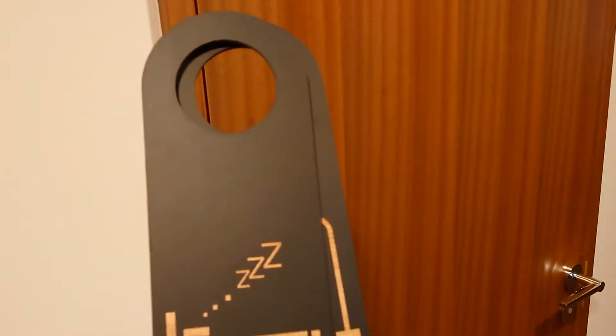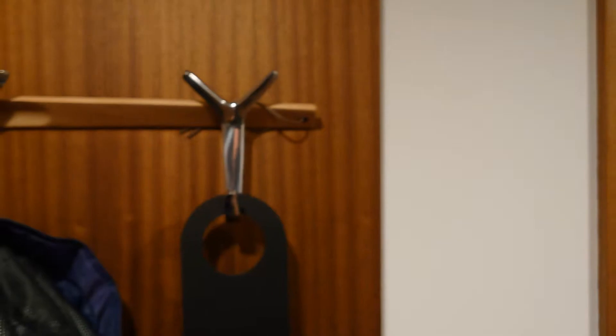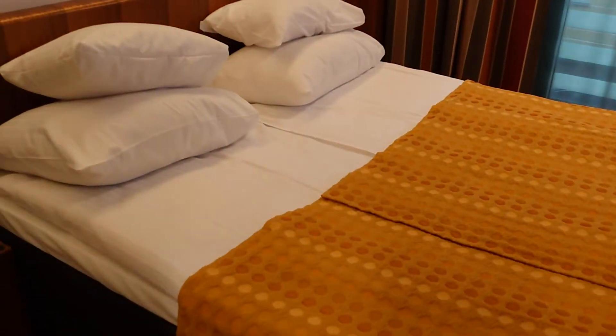They are quite creative — even the do-not-disturb signs are wooden, which is quite cool. As you enter the room there is a small hanger area. Further in, you have the ironing equipment, a closet, quite spacious wooden floors.